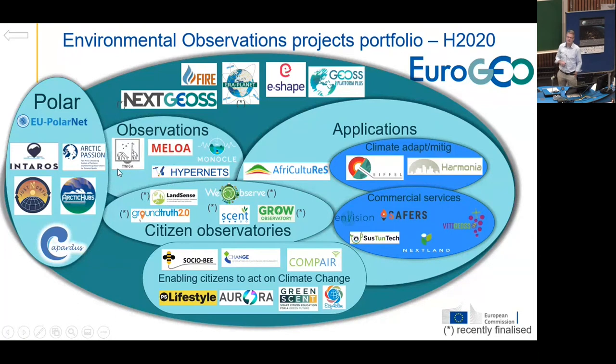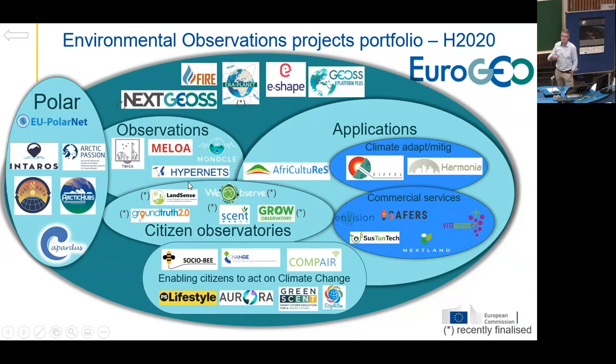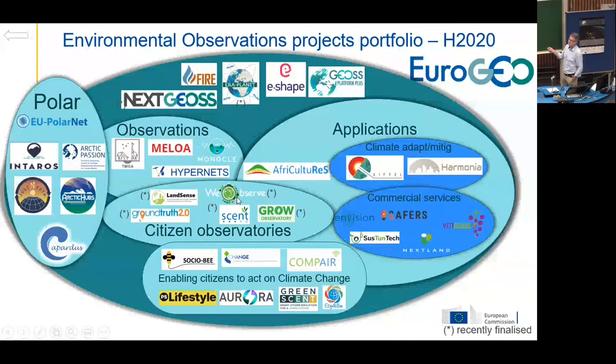For example, Twiga is led by TU Delft — as we are in the Netherlands, I would like to show you some Dutch examples. TU Delft is building up observations in Africa, in Kenya, in Rwanda, in Uganda, and making actionable services out of these data. We have MELOA focusing on oceans. We have Hypernets setting up CALVAL sites for the sentinels, for example in the EnMAP mission of DLR. We also had several projects on citizen observatories. These have all closed now, but the WeObserved project has a very interesting cookbook published on the website — so if you are into citizen observations, please have a look.